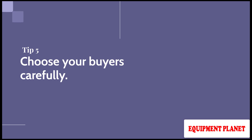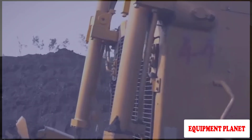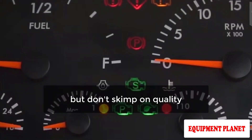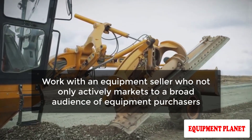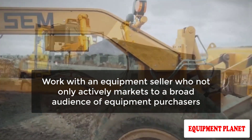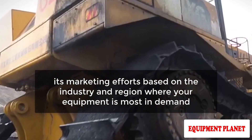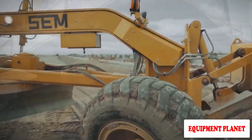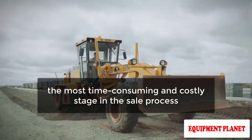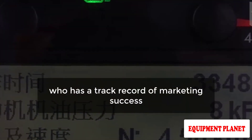Tip Number 5: Choose Your Buyers Carefully. Try to reach out to as many equipment customers as possible, but don't skimp on quality. Work with an equipment seller who not only actively markets to a broad audience of equipment purchasers, but also targets its marketing efforts based on the industry and region where your equipment is most in demand. Because marketing your equipment might be the most time-consuming and costly stage in the sale process, find an equipment vendor who has a track record of marketing success.